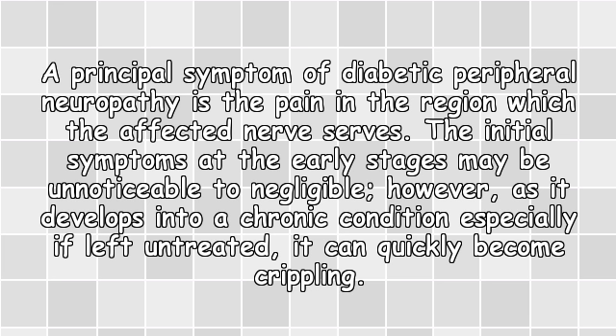A principal symptom of diabetic peripheral neuropathy is pain in the region which the affected nerve serves. The initial symptoms at the early stages may be unnoticeable to negligible. However, as it develops into a chronic condition, especially if left untreated, it can quickly become crippling.